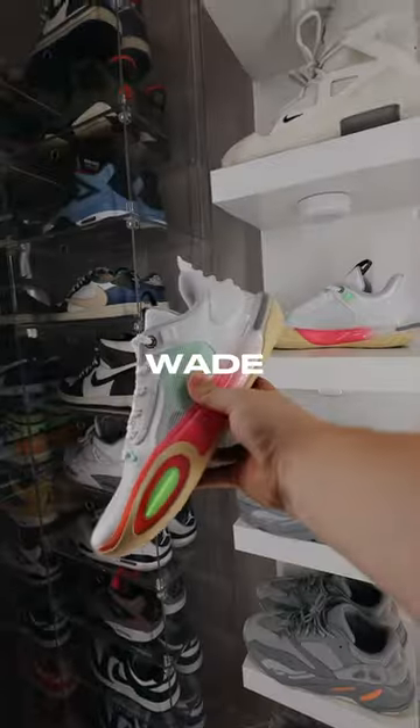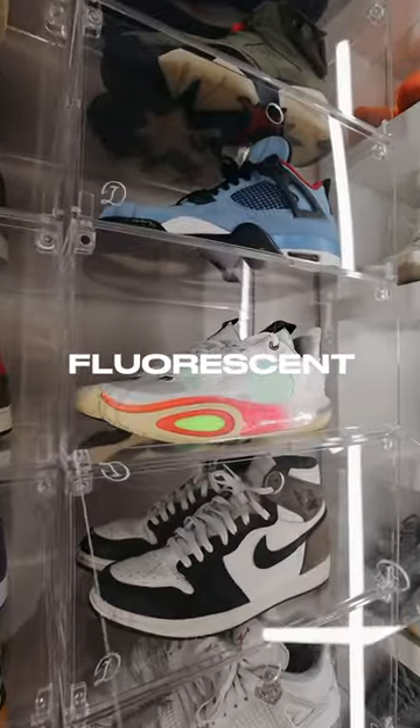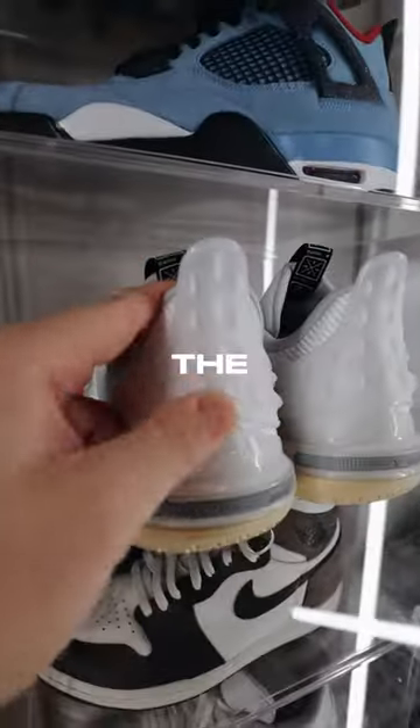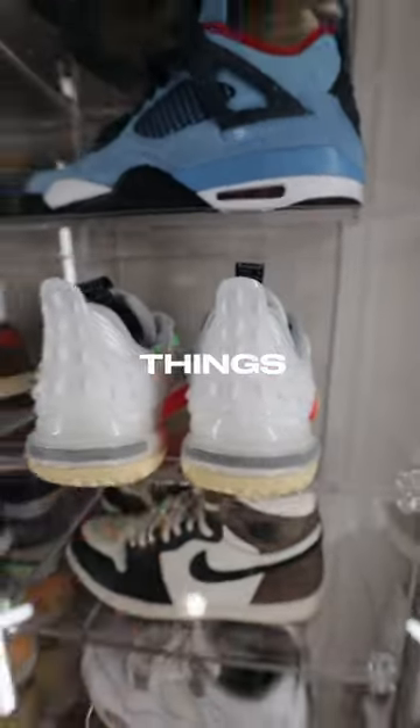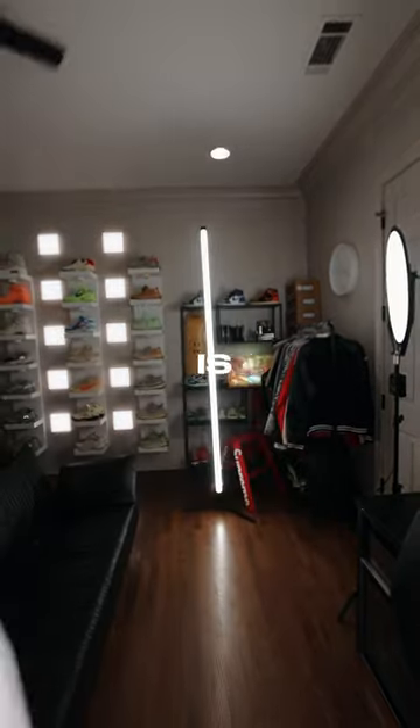The next pair are these Way of Wade All City 11s, and let me tell you, these have some crazy details. From the fluorescent colored accents to the crazy traction design on the bottom and even the spikes on the back of the heels, these things are crazy. So just know if you see me on the court rocking these, I'm going to be crossing people up because the traction on these is wild.